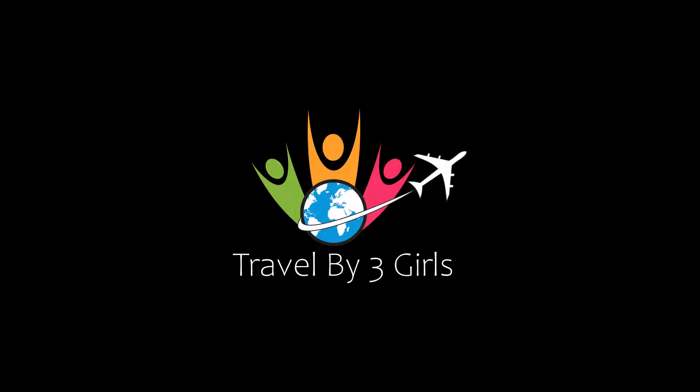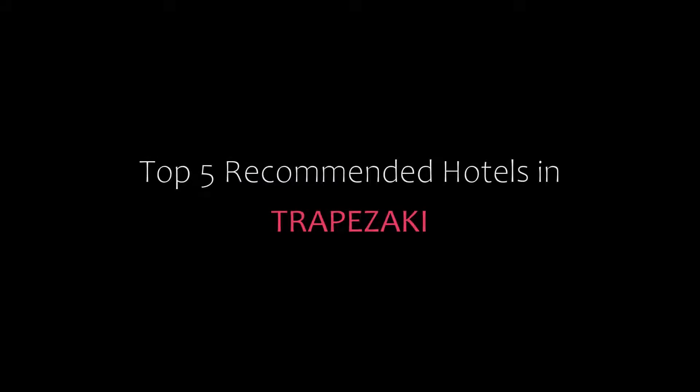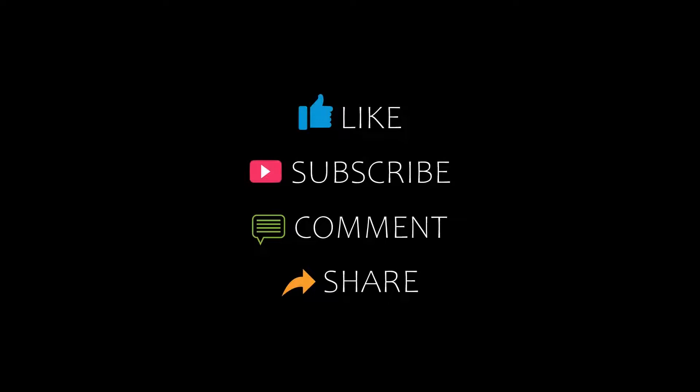Hello everybody, welcome back to my channel and now you are watching a new video of Top Rekha Money Rotors. Please subscribe to my channel and don't forget to like, share and comment. Let's start the video.